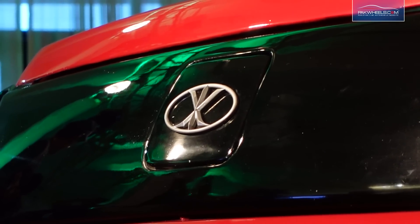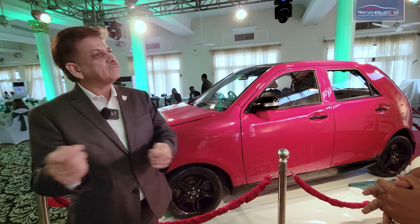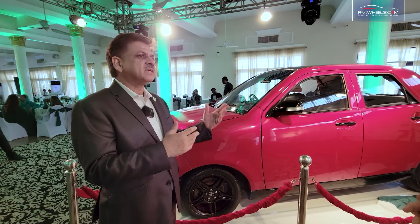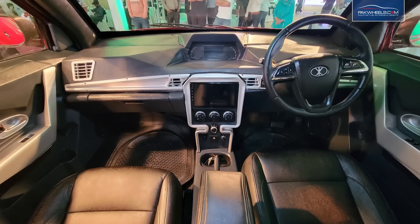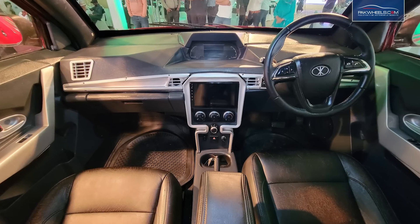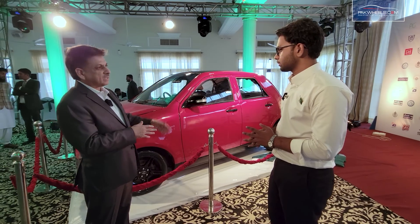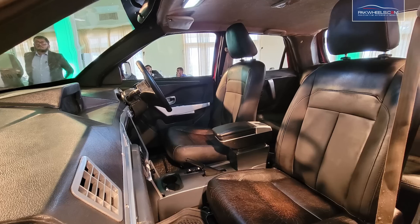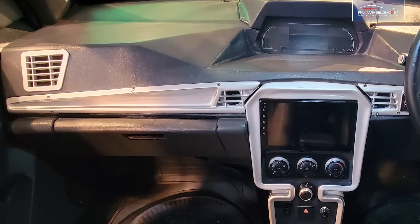You plug it in at night and in the morning it's charged — ease of charging. Other standard features include Bluetooth, a rear-view camera, folding mirrors, automated windows, window glasses that are automated, leather seats, and steering tilt and telescope.